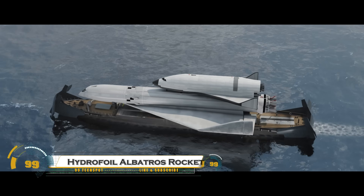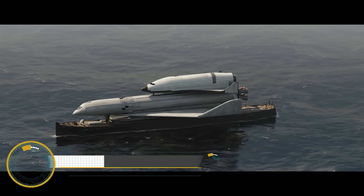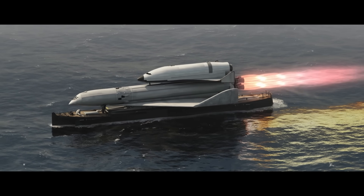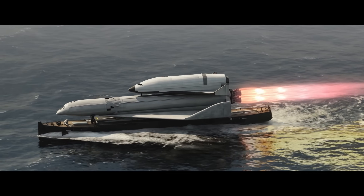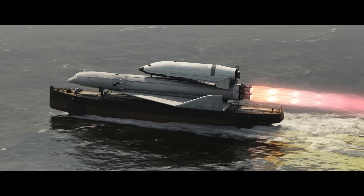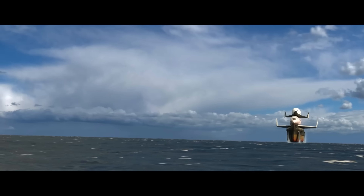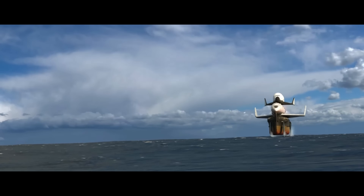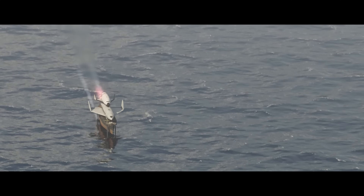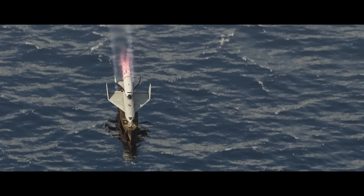The Hydrofoil Albatross Rocket is a revolutionary high-speed watercraft that leverages hydrofoil technology to lift its hull above the water, drastically reducing drag, increasing speed, and improving fuel efficiency. Inspired by aerospace engineering, this cutting-edge vessel is designed for military, commercial, and recreational applications, offering superior stability, maneuverability, and performance even in rough waters.